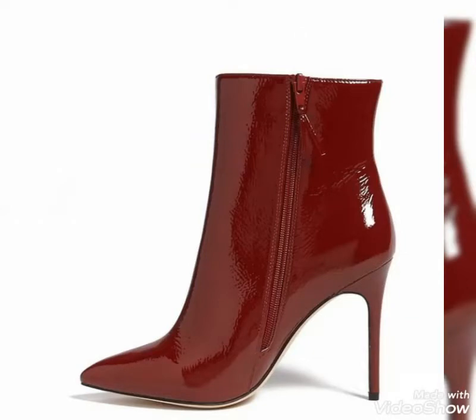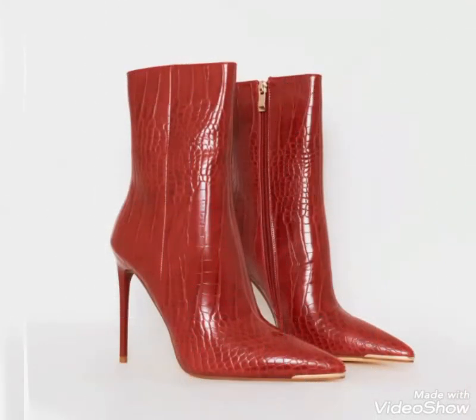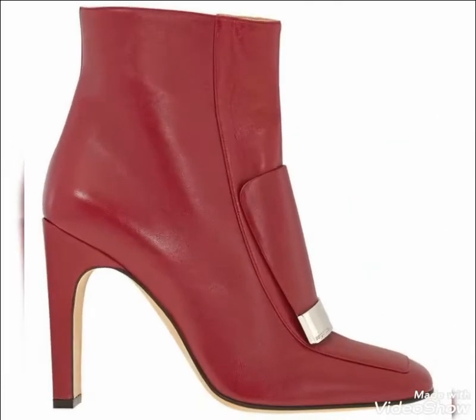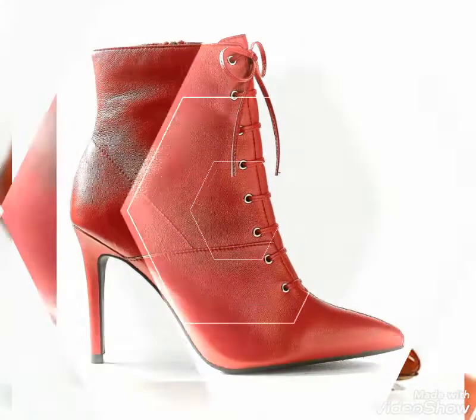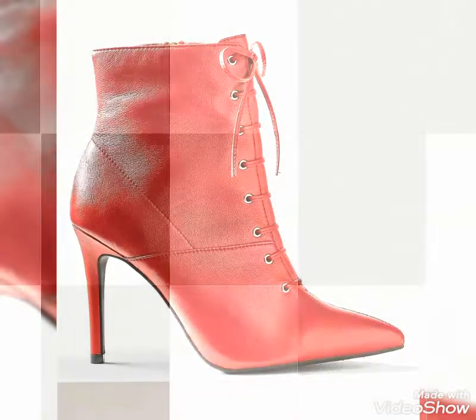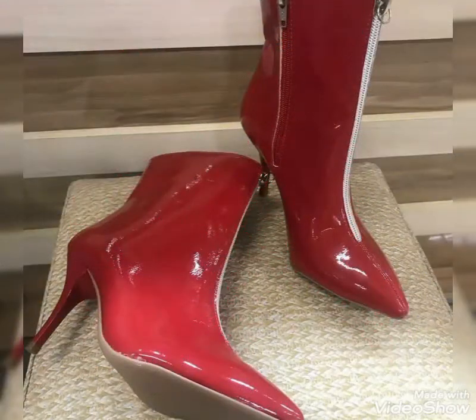Dear viewers, if you want to buy these beautiful and stylish leather ankle boots, I will tell you the best websites from where you can buy these shoes easily at affordable prices. But before that, if you are visiting my YouTube channel for the first time, please make sure to subscribe, share, and like my videos.